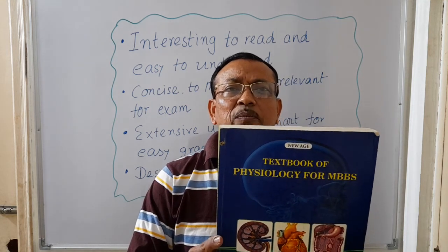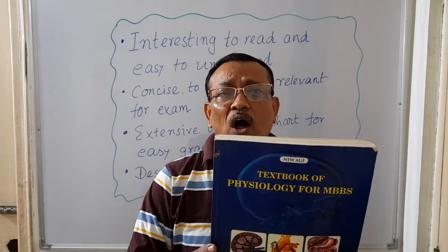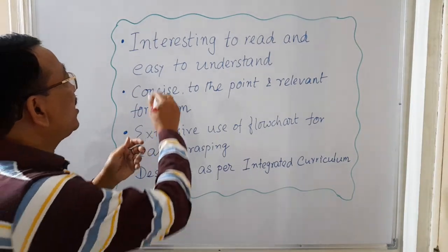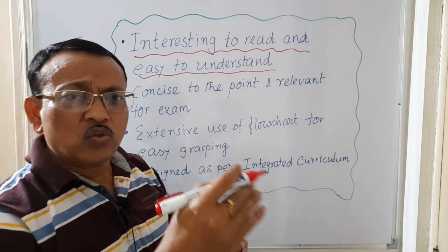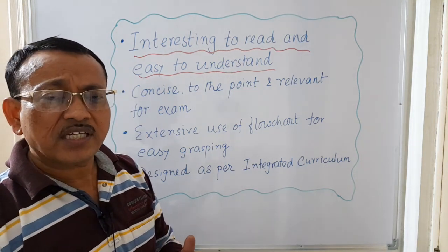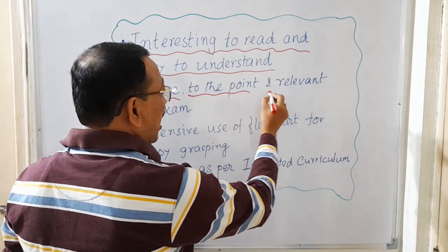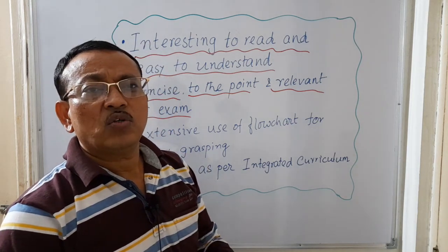The details of these books will be given in the description box. Now you should know why I am stressing this book and why you should get it. The specialty of this book is that it is very interesting and easy to understand — simply by reading through it once, you will be able to grasp and understand the content. It is very concise, helping you manage your time, and it is to the point and relevant for the exam.